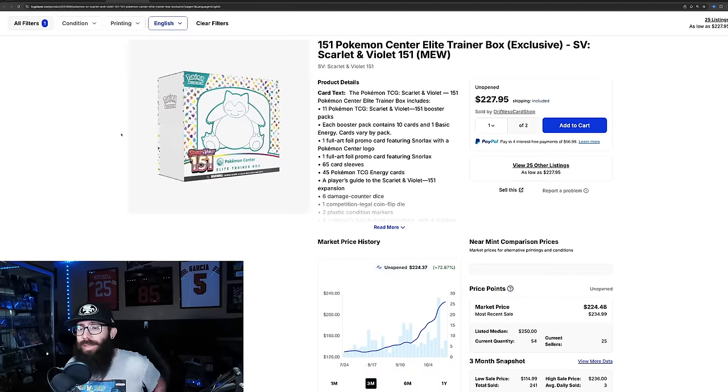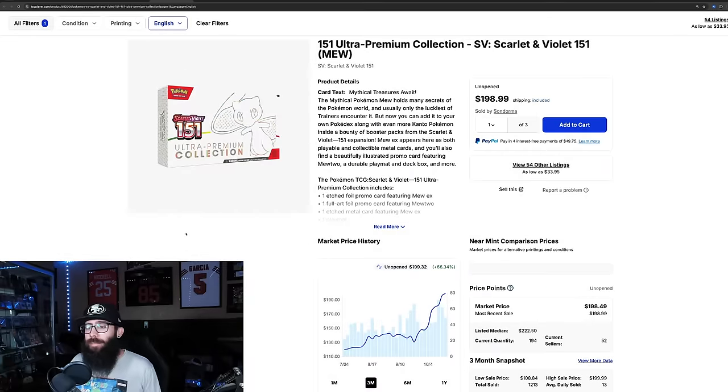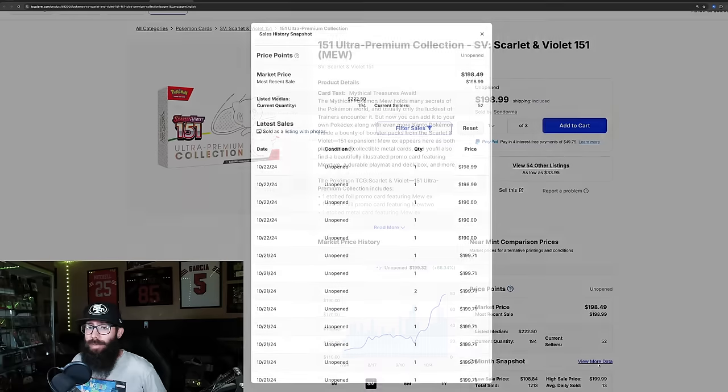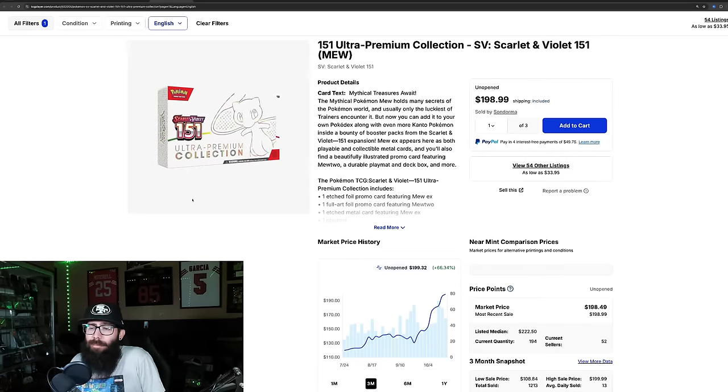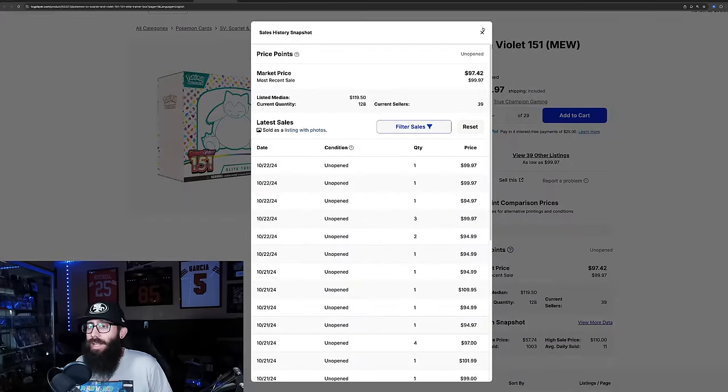The Pokémon Center ETB probably won't be affected much since it has a stamped promo — it's at $224 with last solds at $234, still continuing to climb. The regular UPC is around $200, up 66% in the past three months, which is insane. I would expect the UPC to get hit by the new one coming in, since they'll have different promos.